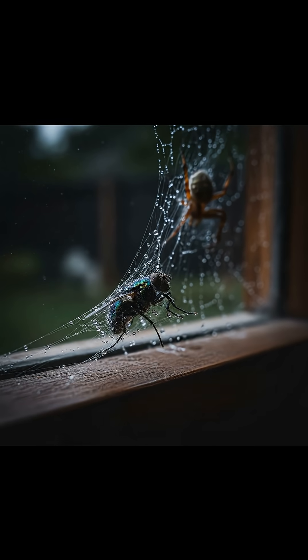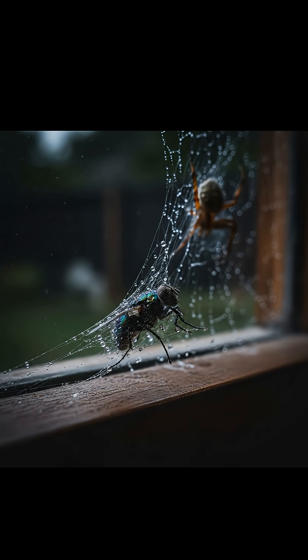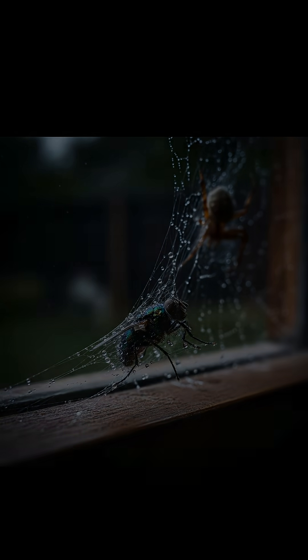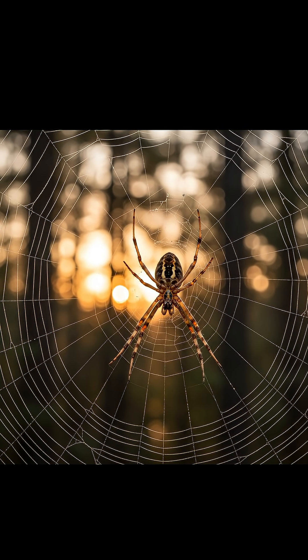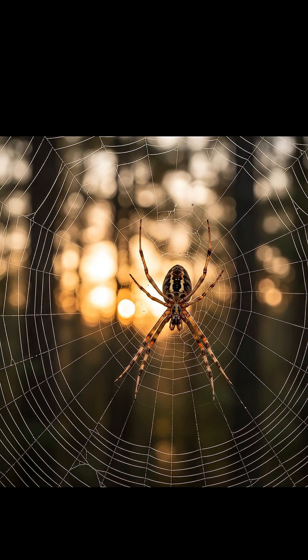But here's the mind-bending paradox. There's one creature this intricate, sticky death trap almost never catches, and that's the spider itself. How do these eight-legged architects build such a dangerous structure and then effortlessly stroll across it, often right into the heart of their own sticky creation?